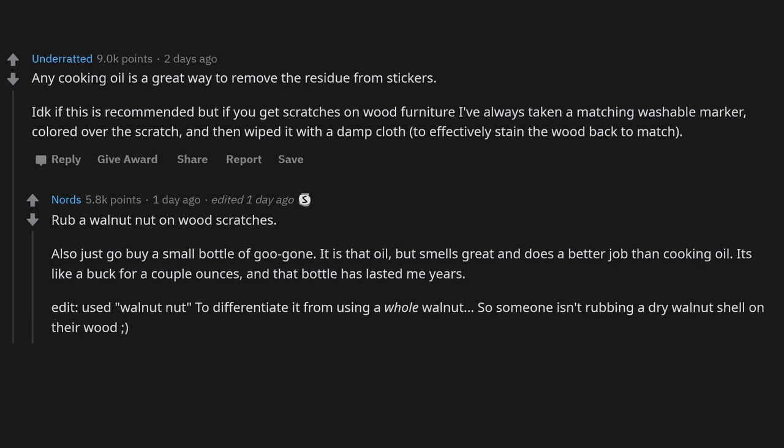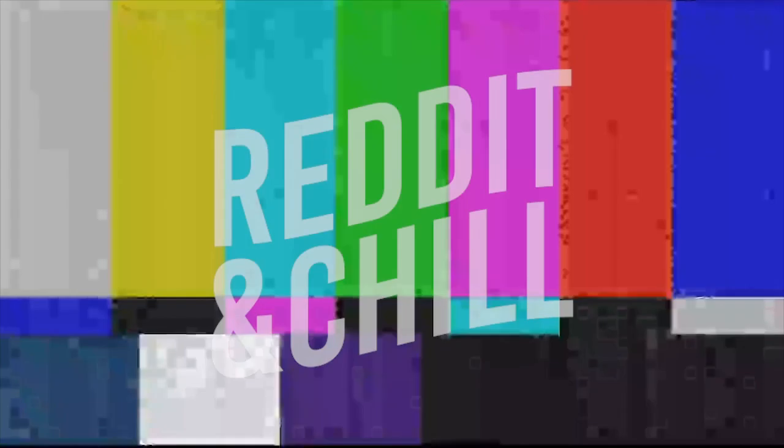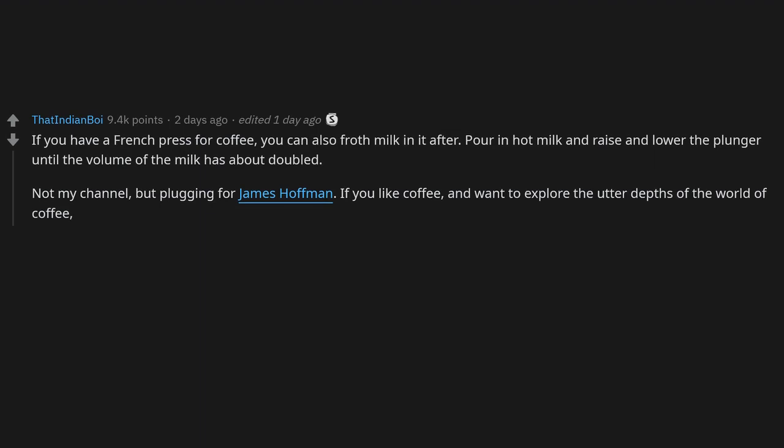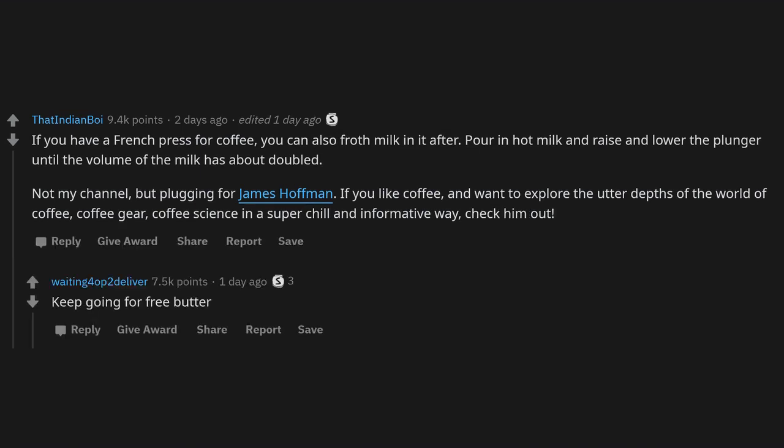Toilet seat covers are the same as blotting paper for oily skin — those papers are expensive, so this is a great hack. If you have a French press for coffee, you can also froth milk in it: pour in hot milk and raise and lower the plunger until the volume has about doubled. Also a plug for James Hoffman — if you like coffee and want to explore the world of coffee gear and science in a super chill and informative way, check him out.